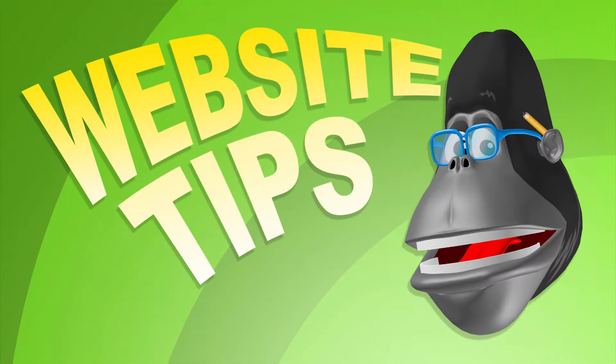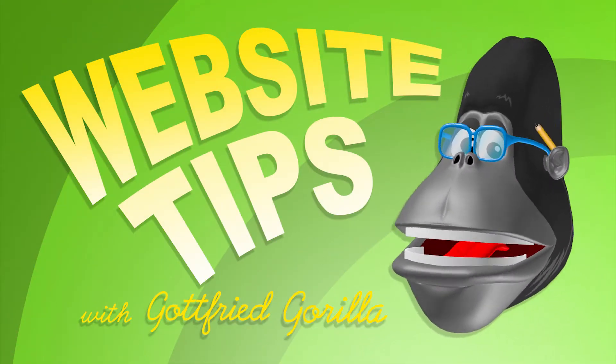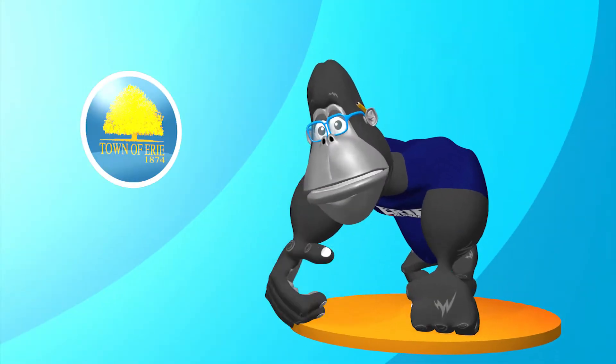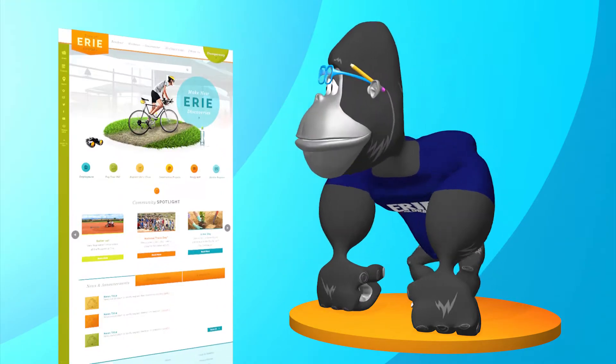And now it's time for another episode of Web Tips with Godfrey Gorilla. Hey Erie! We're back to highlight some of the great features that our town website has to offer.